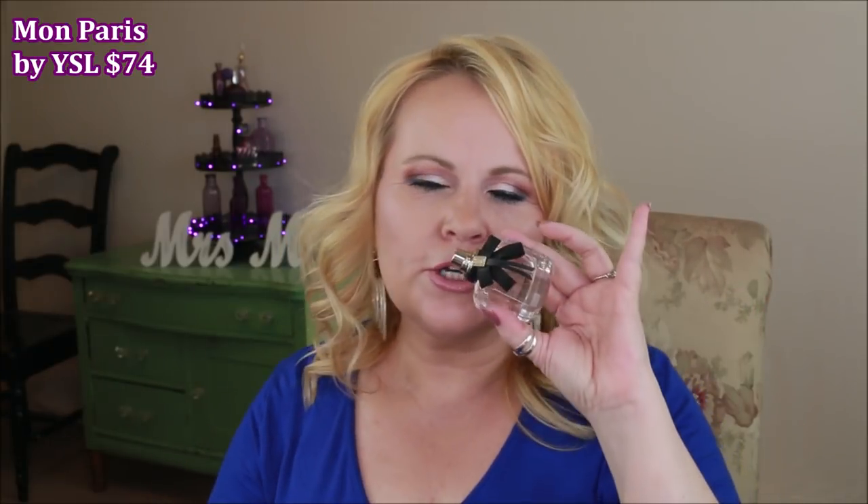I also want to mention my perfume I've been loving — Mon Paris from YSL. It's definitely floral but has a little fruity sweetness to it. When I wear it I just feel like a girly girl. It's strong enough that you spray it and it won't disappear within an hour, which I really like.